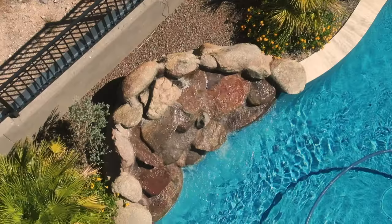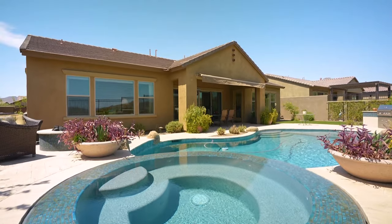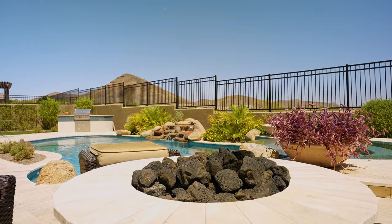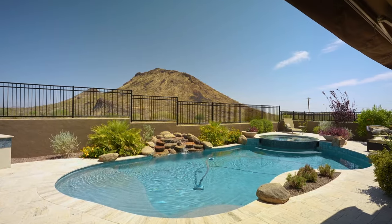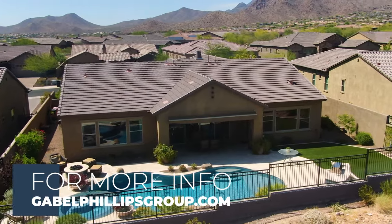Owners spent over $100,000 to create a backyard oasis. The backyard features lush synthetic lawn, built-in barbecue island, heated pool and spa, and best of all, complete privacy.